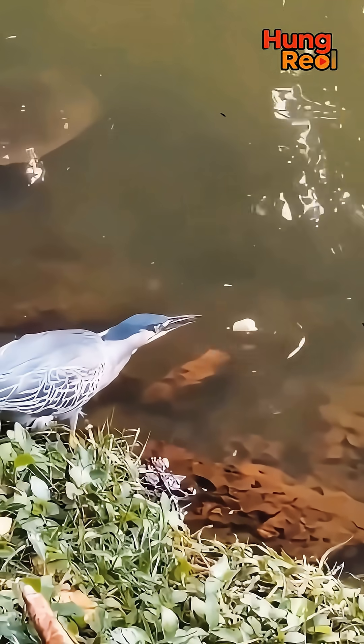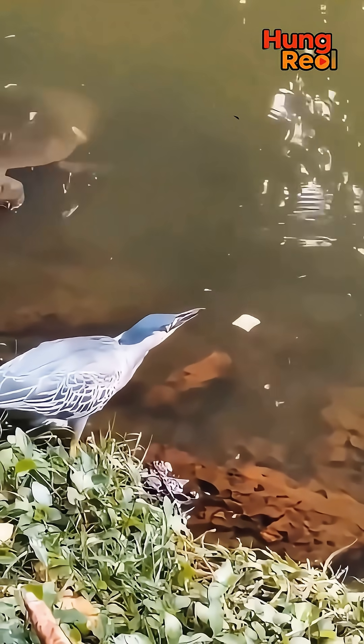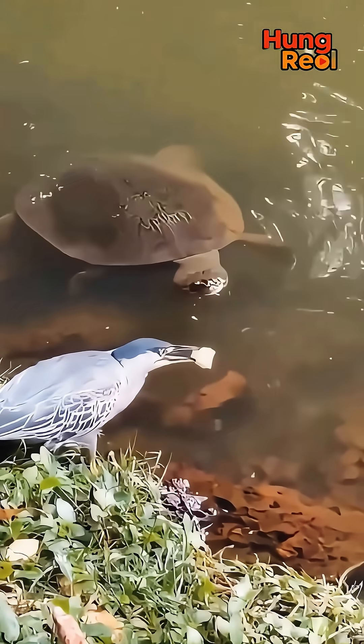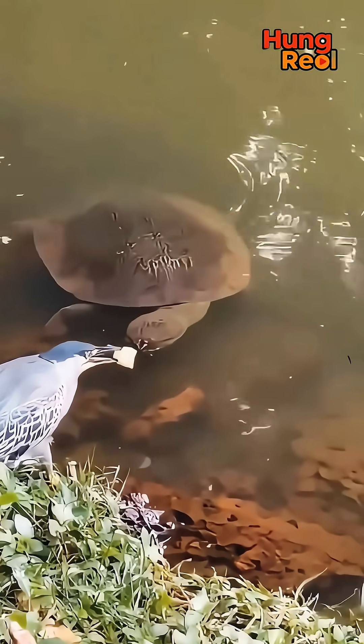Watch this bird closely. This is a heron and it's doing something amazing. It has a piece of food in its mouth. It is using it as bait. It's very smart.